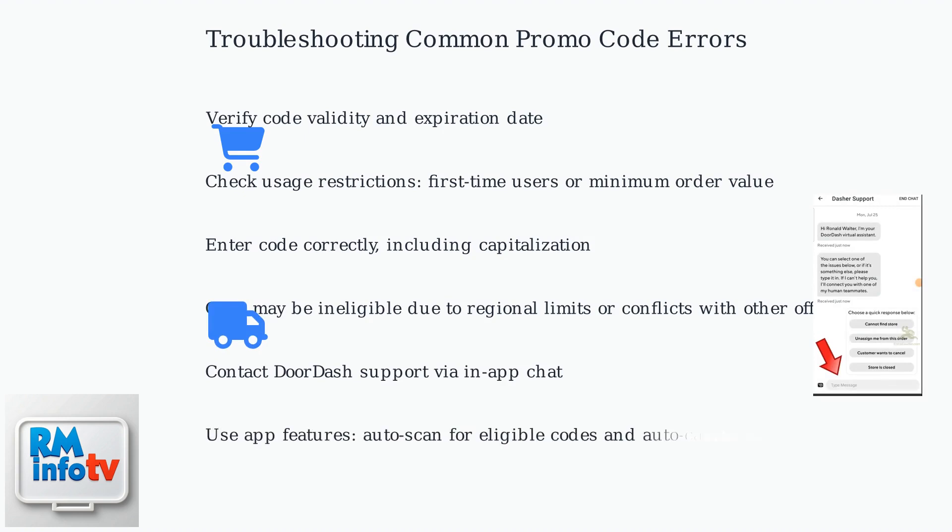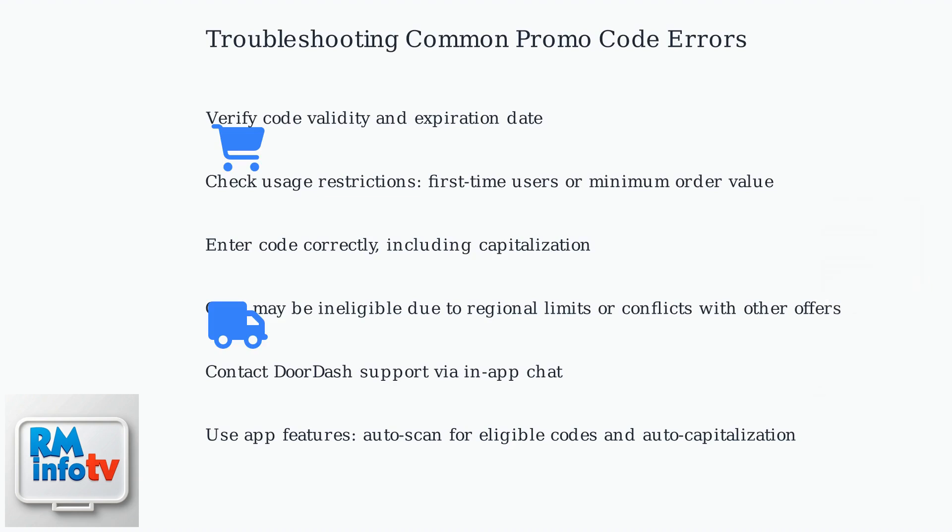DoorDash has enhanced its app since early 2025 to automatically scan for eligible codes based on order history, reducing manual errors. You can also enable auto-capitalization to reduce errors. Recent data shows that a significant number of promo code errors are due to expired codes or typos, so double-checking these details first can often resolve the issue quickly.